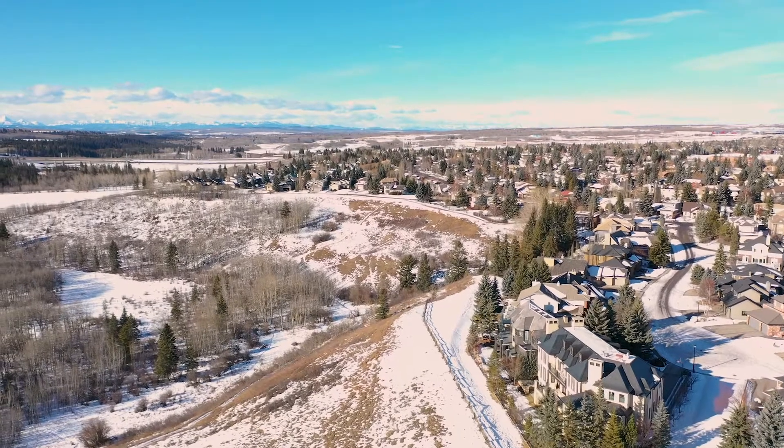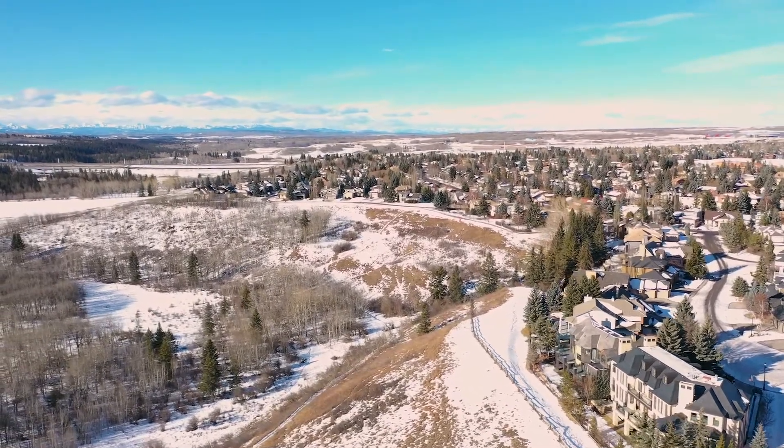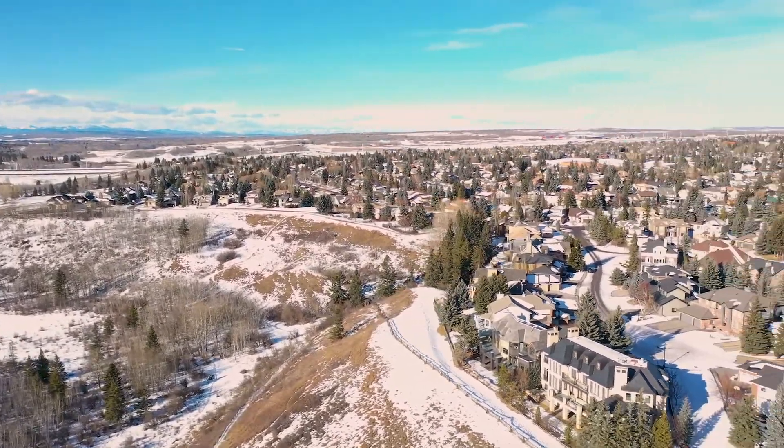Hi there, welcome to 355 Woodfield Place Southwest, nestled here in the heart of Woodbine, close to schools and shops, and only a short stroll to the adventures of Fish Creek Park. Come on in, let's have a look.